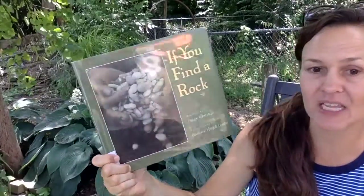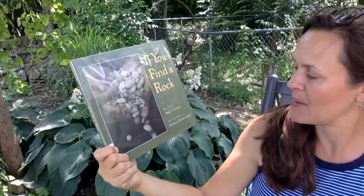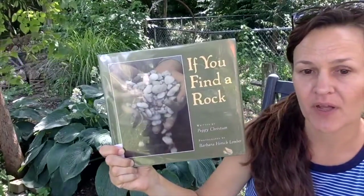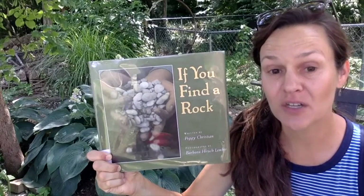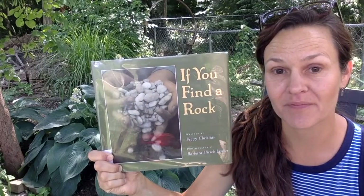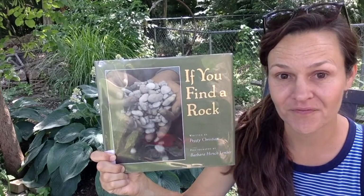This book is written by Peggy Christian and it's illustrated by Barbara Hirsch Lember. But Barbara did not draw the pictures — she took the pictures with her camera. So these illustrations are photographs.